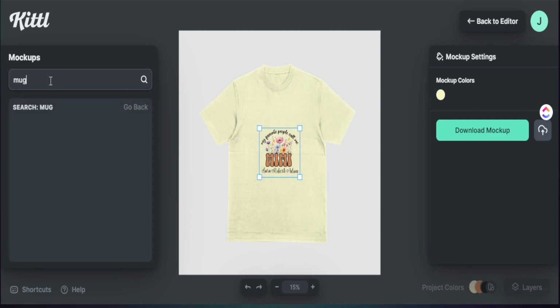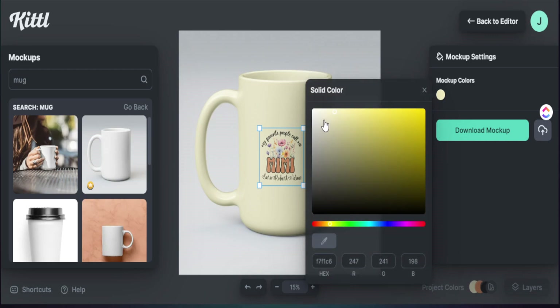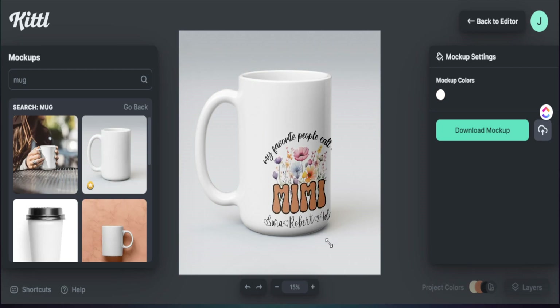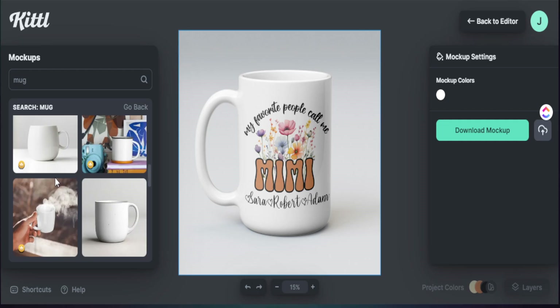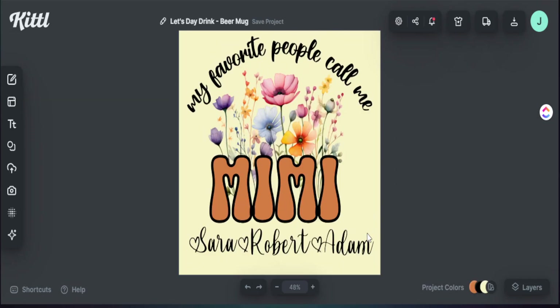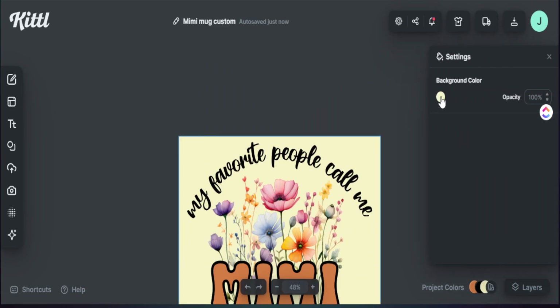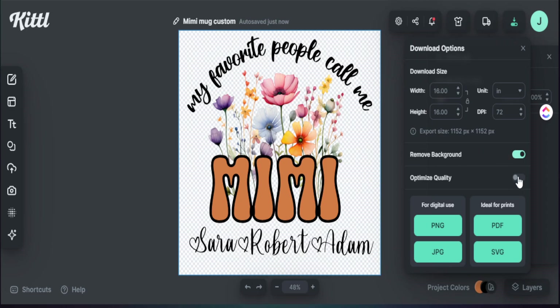I can see exactly how this will look printed on the product. When everything looks good, I rename the file, remove the background, and select 'Optimize Quality,' then hit PNG. This saves a transparent background PNG I can use for my print-on-demand mug and start selling on Etsy.